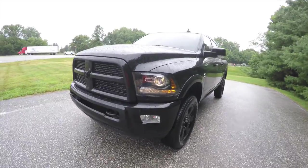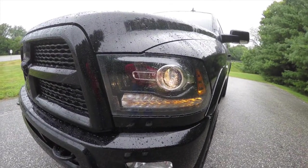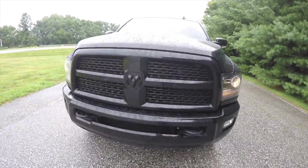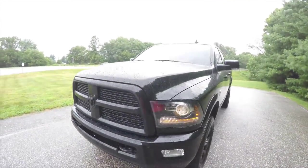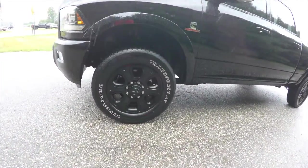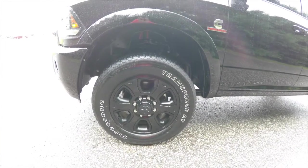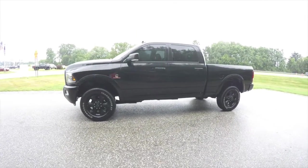The Black Appearance Group includes premium blacked-out headlamps with bi-function projector bulbs, LED turn indicators, and a black painted grille with hex inserts and the blacked-out Ram's Head logo. It also has the sport hood, 20-inch black painted wheels, and Firestone Transforce AT LT 235/60R20 tires.